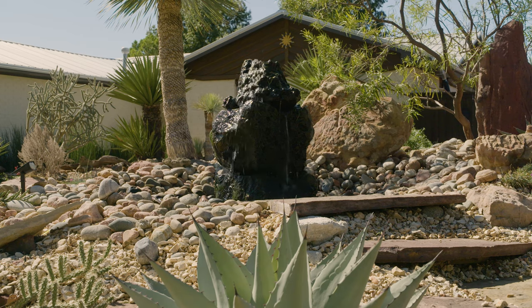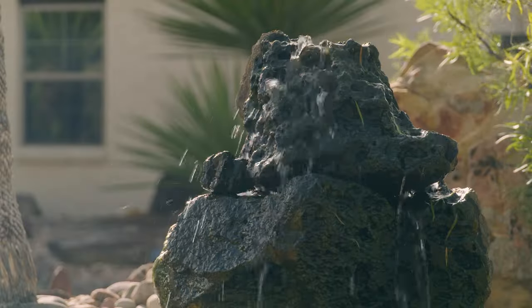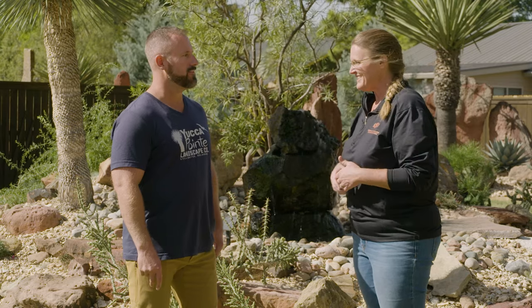This water feature behind us — the honeybees really like to visit. I think it's because of the way the water bubbles over the rock, making it easier for honeybees to drink than from a pool. I can only imagine if this is what your front yard looks like — do you mind if we go take a look at the backyard? Not at all, let's go.